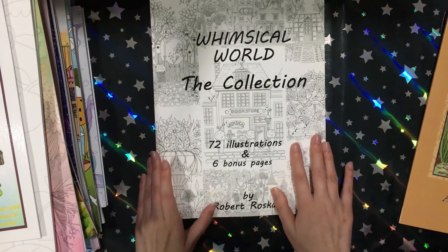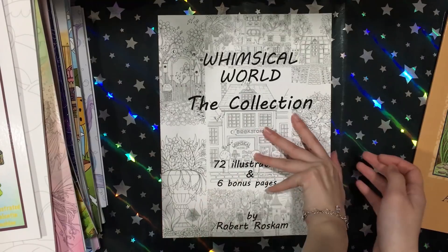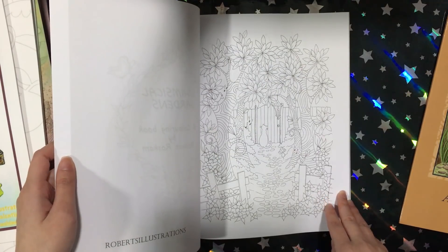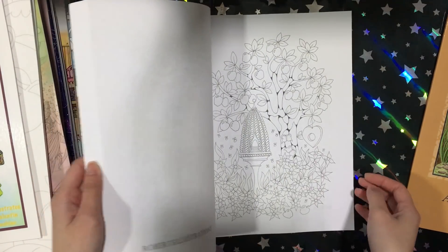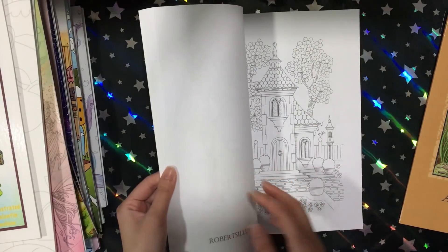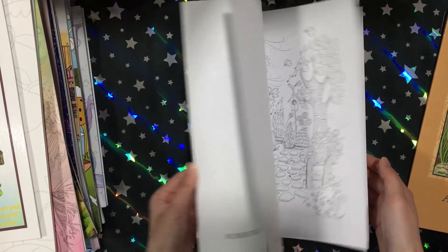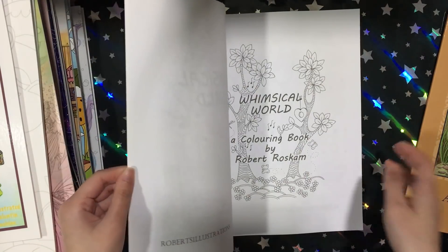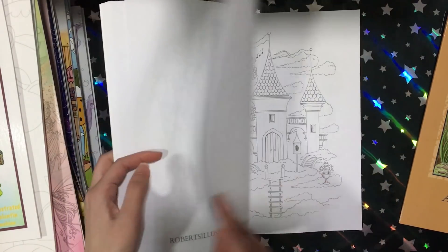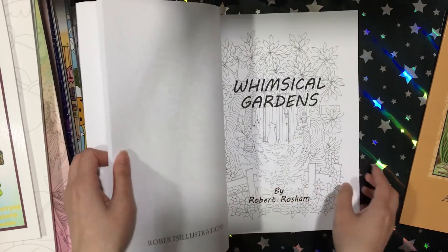I then looked at his other books and saw this one — the cover is not very appealing, but the images inside are really really whimsical and it kind of reminds me of the Nice Little Town books. This book is actually a combination of four of his books: Whimsical World, Whimsical World 2, Whimsical World Forest, and Whimsical Garden. I love Nice Little Town.